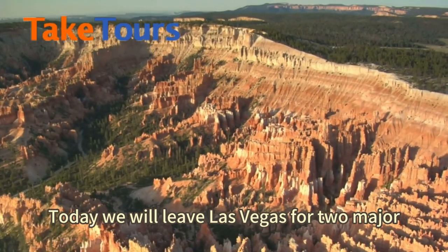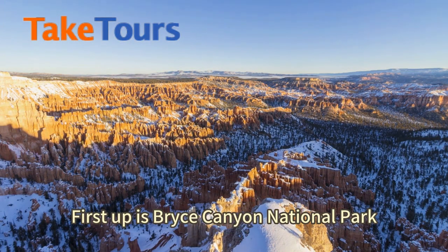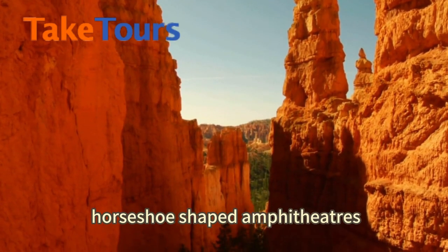Today we will leave Las Vegas for two major national parks in Utah. First up is Bryce Canyon National Park, which forms a series of horseshoe-shaped amphitheaters.